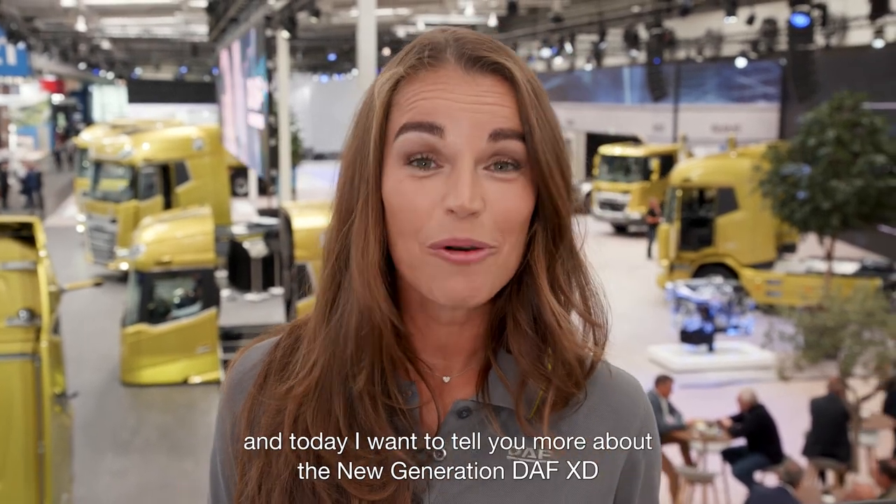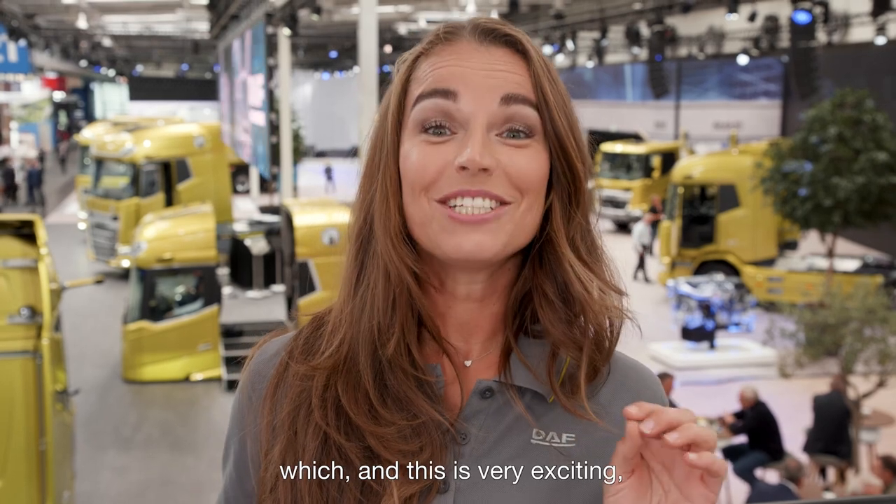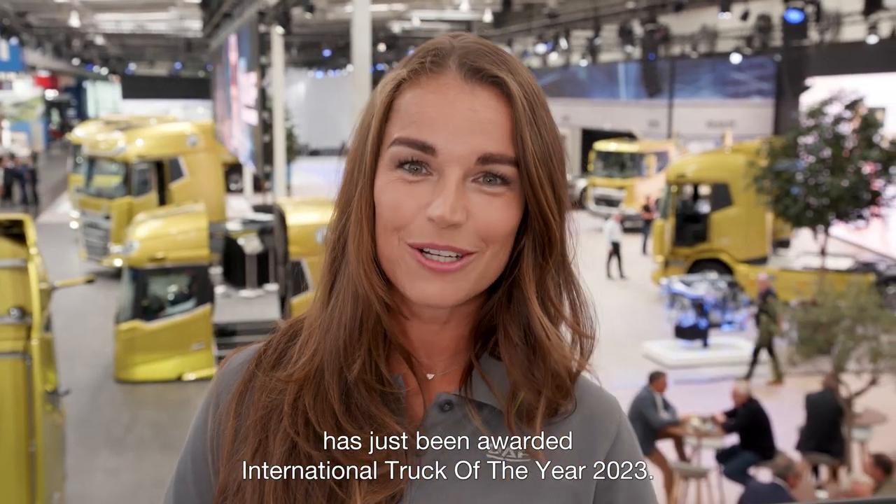Hey, it's Ida again, and today I want to tell you more about the new generation DAF XT, which — and this is very exciting — has just been awarded Truck of the Year 2023.